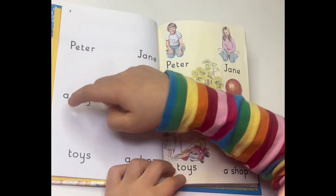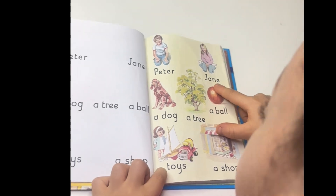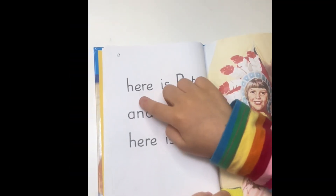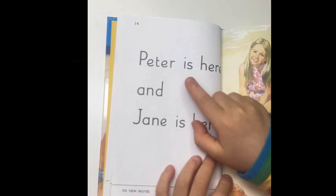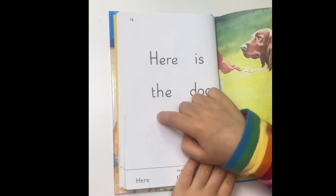Peter, Jane, a dog, a tree, a ball, toys, a shop. Here is Peter and here is Jane. Peter is here and Jane is here. Here is the dog.